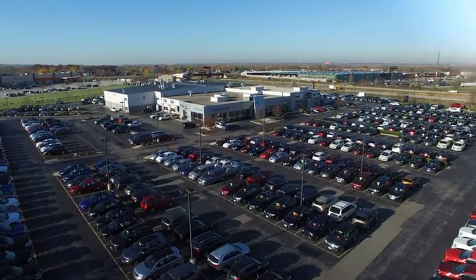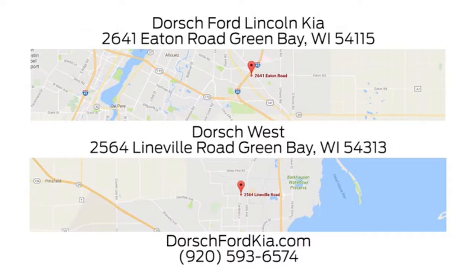Dorsch Ford Lincoln Kia, we have two convenient locations in Green Bay and look forward to serving you.